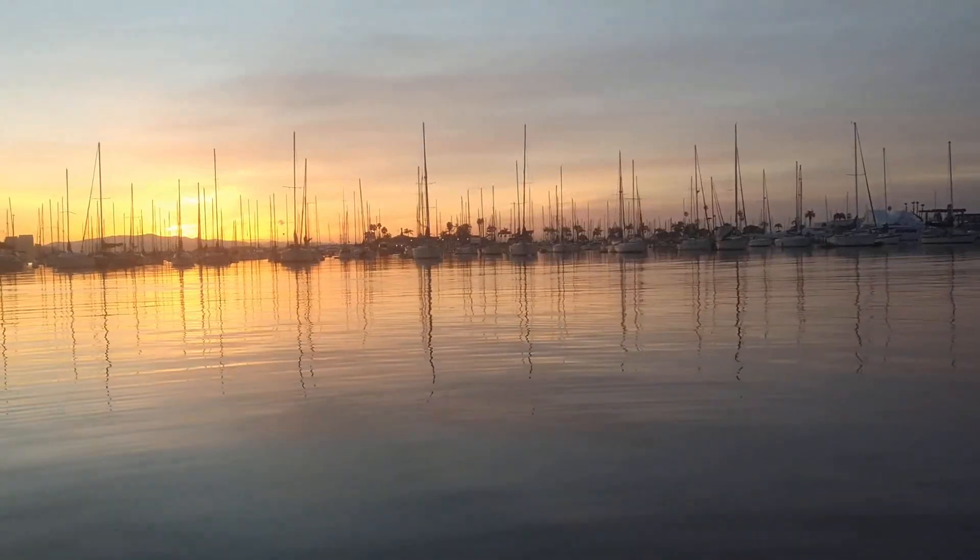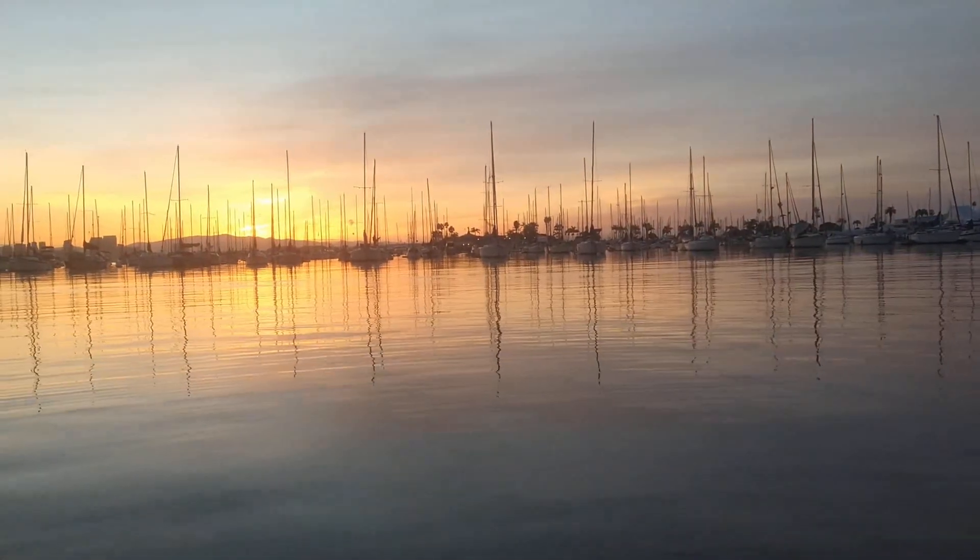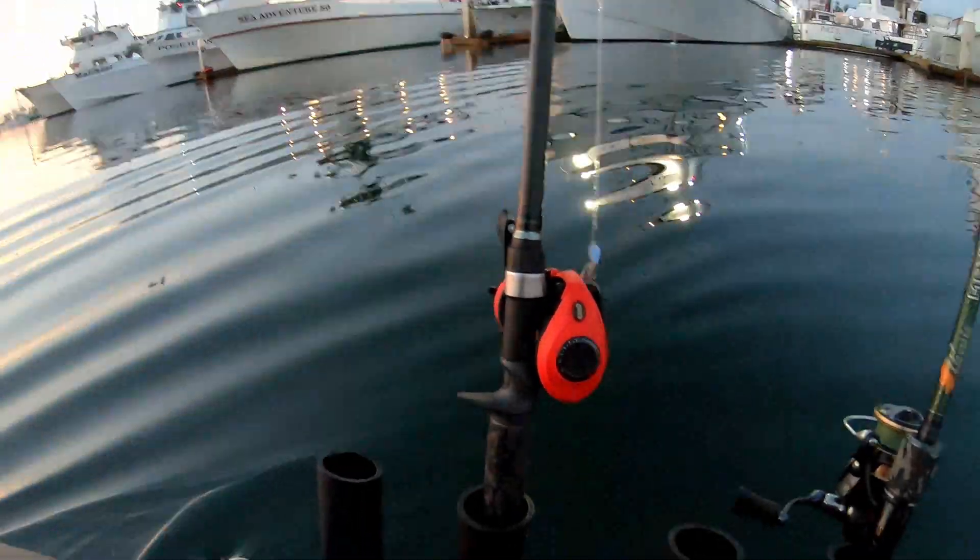What's going on fishing fam? Welcome back to another video. I'm out here this morning on the bay again and we're going to be going for spotted bay bass today. We're targeting big spotties around dock pylons. I got a blade bait tied up and we got the ned rig tied up and we're going to see if we can't get on some big spotties.